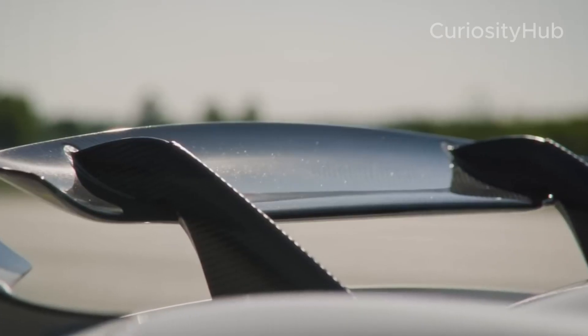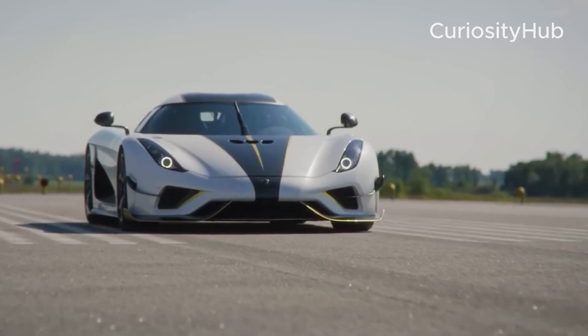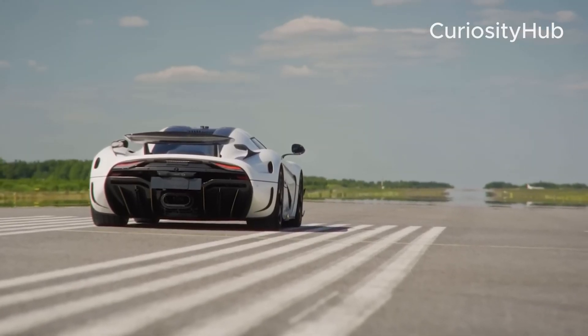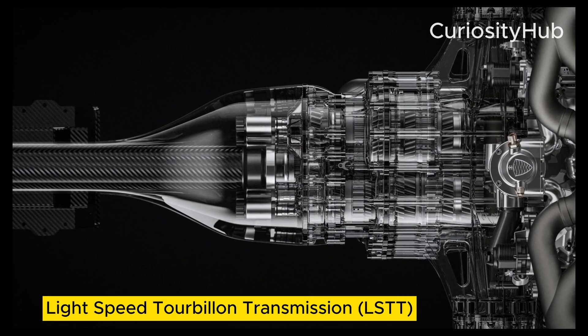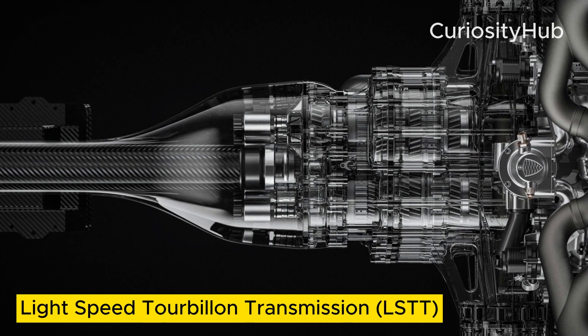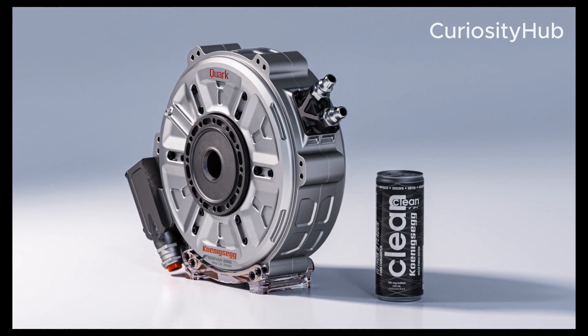Koenigsegg is a Swedish automaker that specializes in producing high-performance hypercars. The company is known for its innovative and cutting-edge technology, such as the Light Speed Trillion Transmission (LSTT), the Koenigsegg Direct Drive System (KDD), and the Quark E-Motors.